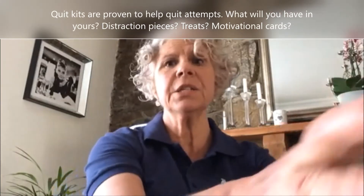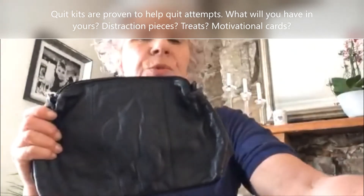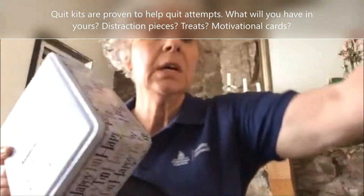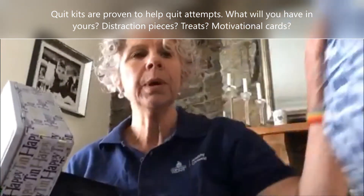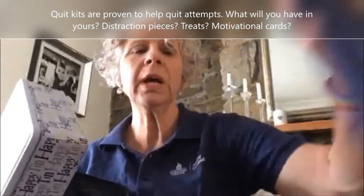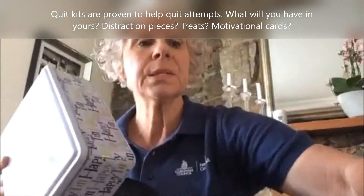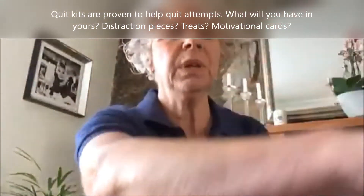Well done on your decision to quit smoking. I'd like to share an idea with you to help with the quit journey. One of my tips would be to get together a quit kit — just get a bag or a container. These sorts of bags would do, even a tin. This bag here I got from the pound shop. You may want something a bit smaller, but they're all useful for putting in some good goodies to help you with that journey.